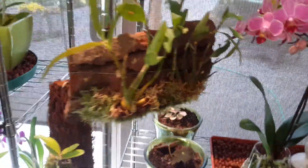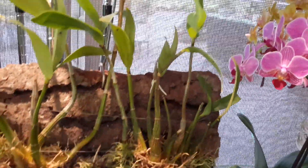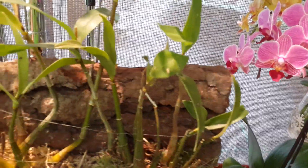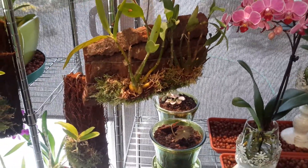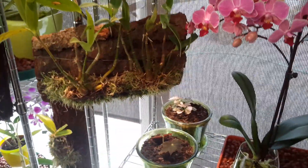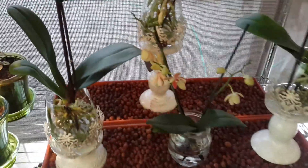This dendrobium was one of the first mounts I did and it's not doing anything. I've managed to keep the moss still green but she's just sat there — not grown anything new. Whether it was all a big shock being put on there coming out of normal potting mix, I don't know. Maybe it's just a shock and she just needs to get over that before anything else happens.